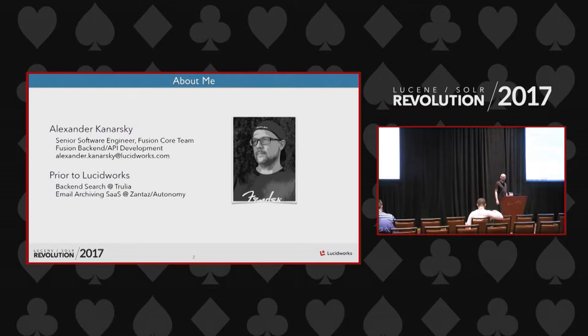Introduction to Lucidworks Fusion. My name is Alexander Knorsky, I'm a senior software engineer on the Fusion core team at Lucidworks, working on Fusion backend — pretty much everything related to backend API development. You can send me email at alexander.knorsky@lucidworks.com if you have questions after the talk.